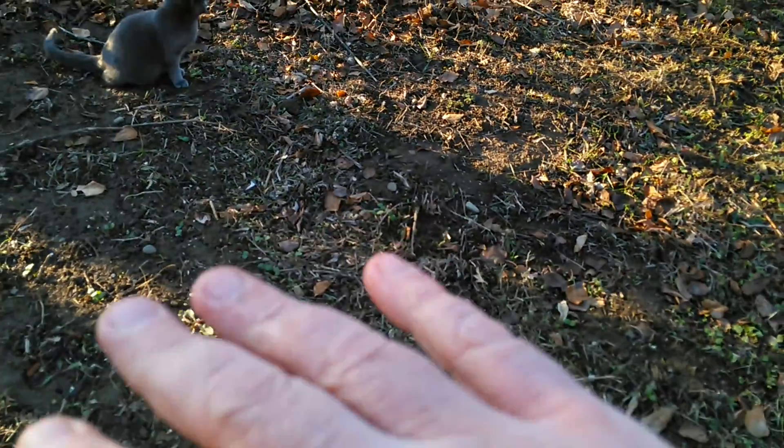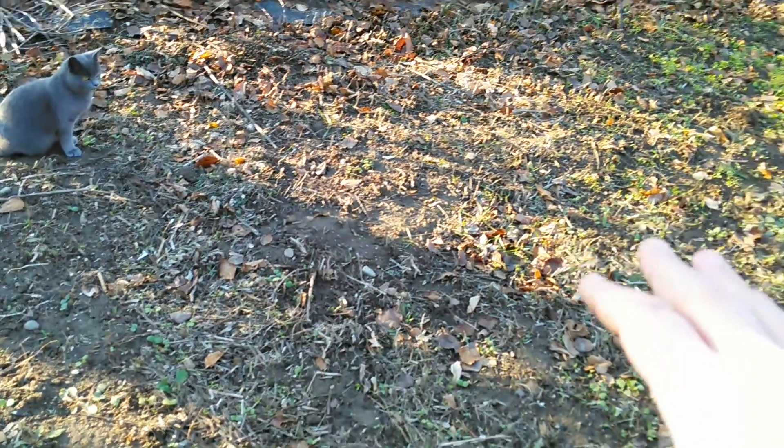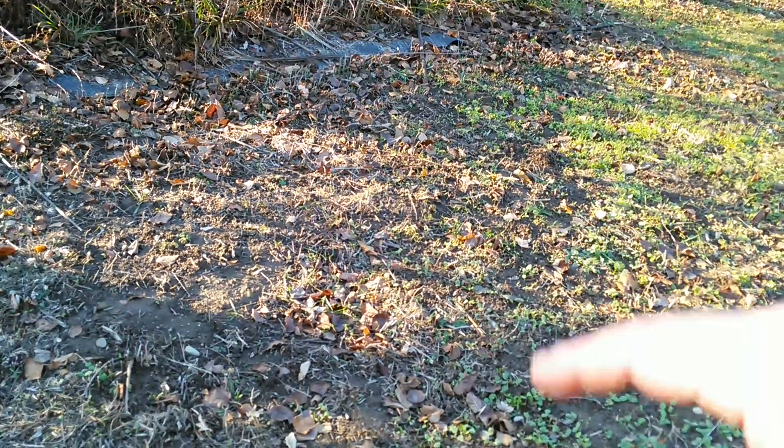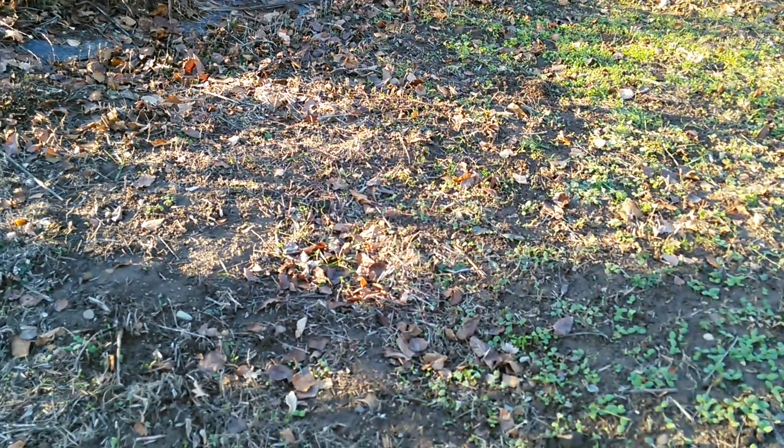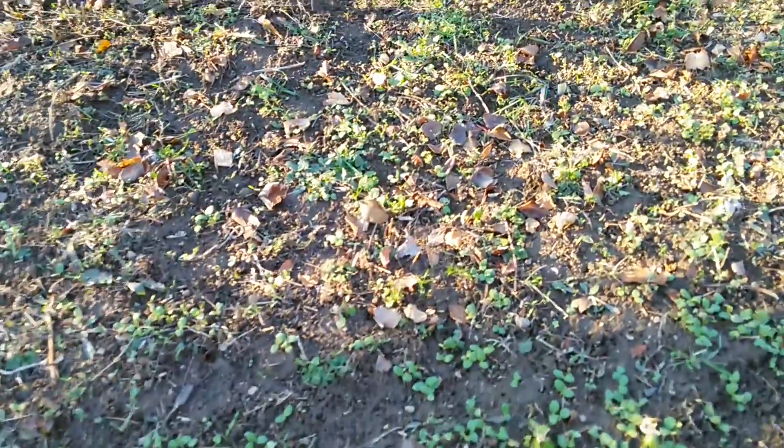I just went through at the end of the season and mulched with the lawnmower — just mowed everything down, just like you saw in the video. I had sunflowers and corn and everything in there and mowed it all down, turned it into mulch.